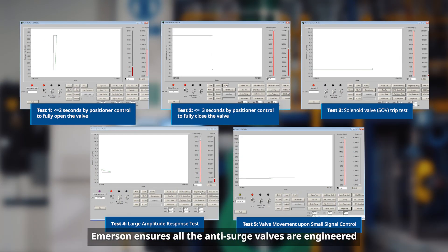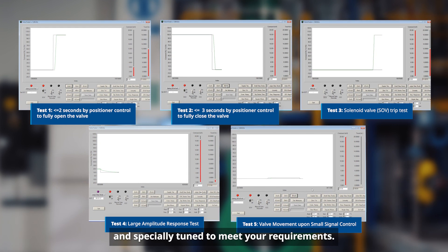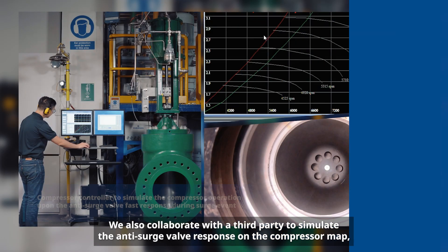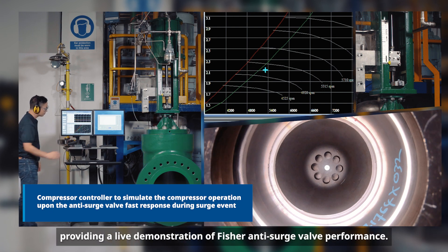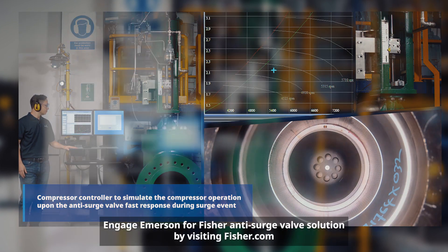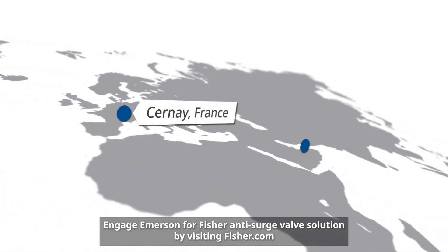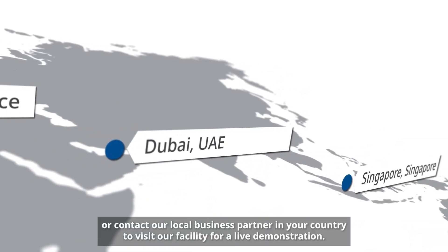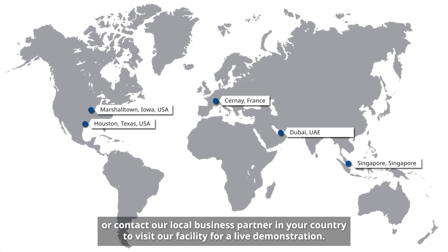Emerson ensures all anti-surge valves are engineered and specially tuned to meet your requirements. We also collaborate with a third party to simulate the anti-surge valve response on the compressor map, providing a live demonstration of Fisher anti-surge valve performance. Engage Emerson for a Fisher anti-surge valve solution by visiting Fisher.com, or contact our local business partner in your country to visit our facility for a live demonstration.